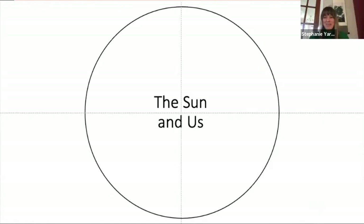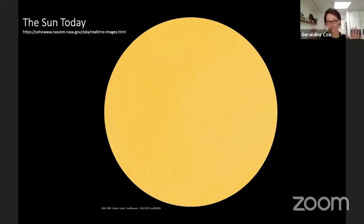Okay, with no further ado — how is the Sun today? There are ways we can find this out. First, a big warning: you never, ever look at the Sun directly — it is so dangerous and can damage your eyes. But you can go to NASA's websites; type into Google 'the Sun today NASA' or 'SOHO' — S-O-H-O — and you will see images of how the Sun looks in the last 24 hours.